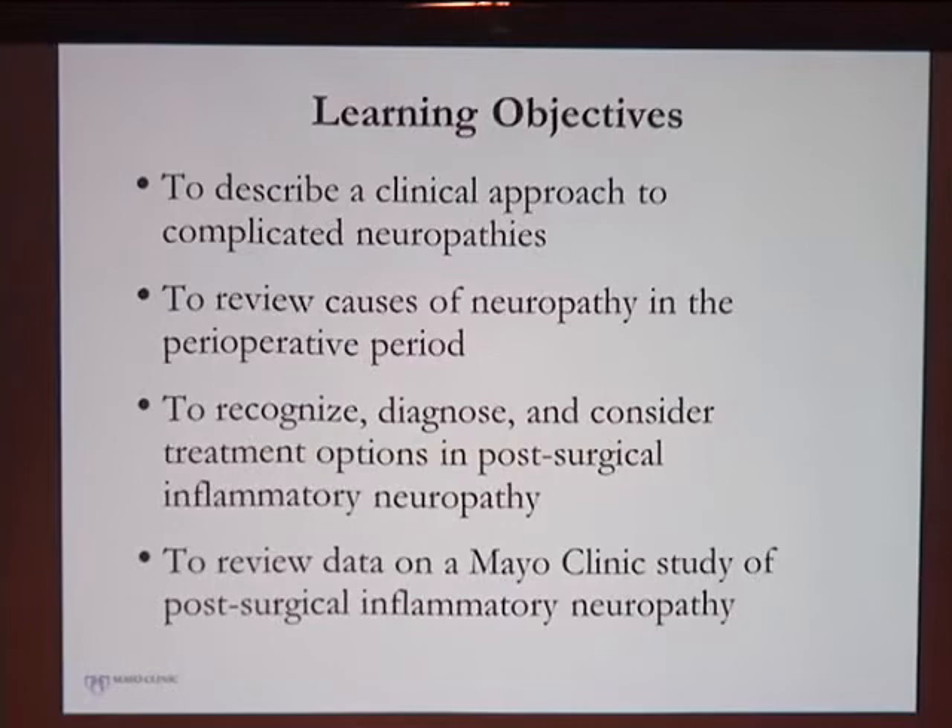The objective is to describe our clinical approach to patients who have complex neuropathies, the testing we typically do at Mayo Clinic, review causes of perioperative neuropathies, consider post-surgical inflammatory neuropathies, and then review the data that we gathered.